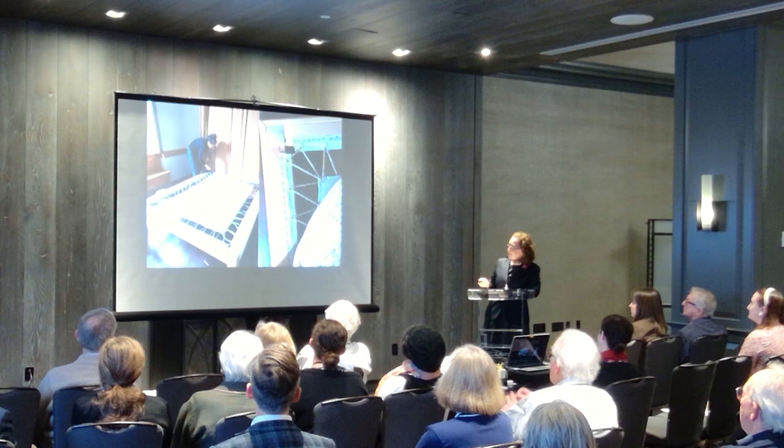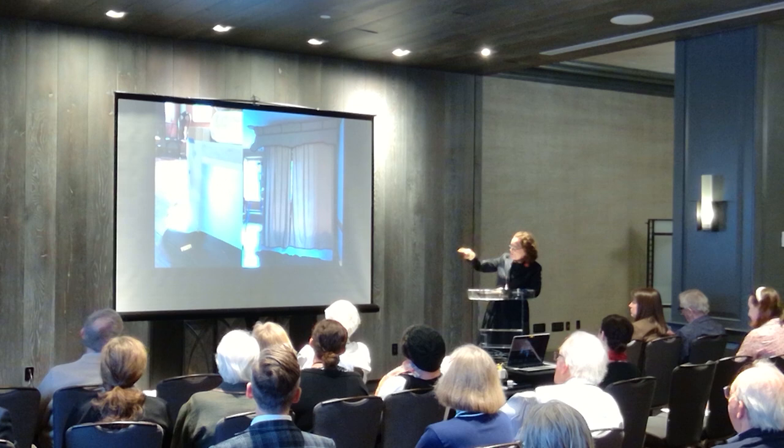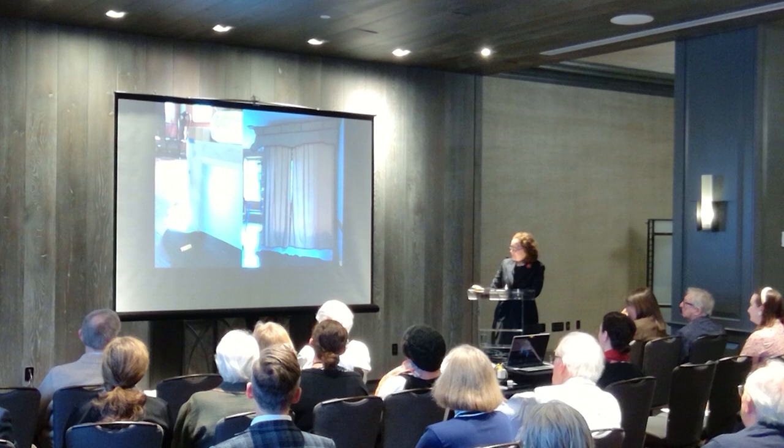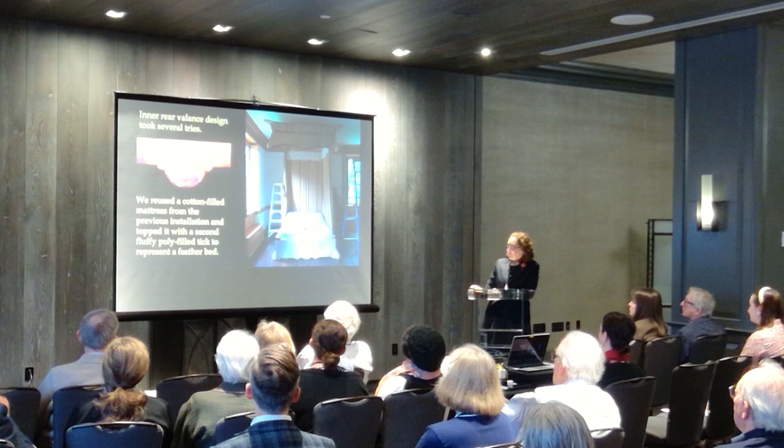There's Beth making the sacking bottom for the bedstead. We sort of worked the whole thing top to bottom in sequence. As we got to the bottom, I decided I wanted the foot valances to have feet, so we designed that. It took us several tries to be happy with the rear inside valance, and we ultimately went with a sort of central drop inspired by the maple high chest in the room.